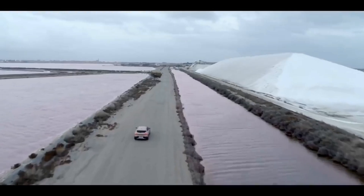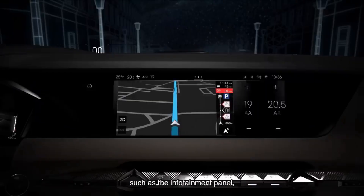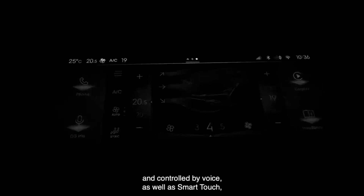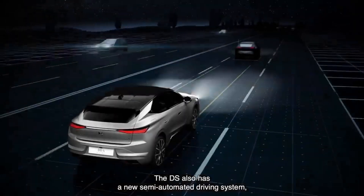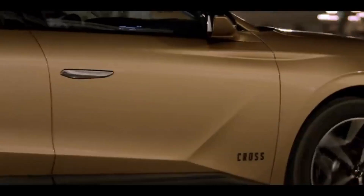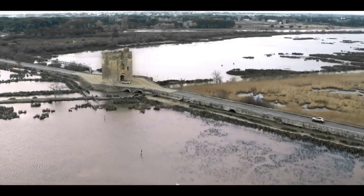DS4 delivers a refined and serene experience thanks to the integration of the 10-inch HD touchscreen into the dashboard, its e-toggle gear control, its stylish electric window controls and its integrated DS AIR vents. Our teams have also selected, to enhance its interior, original materials including full-grain or nappa leather, the latter with our signature watchtrap design.